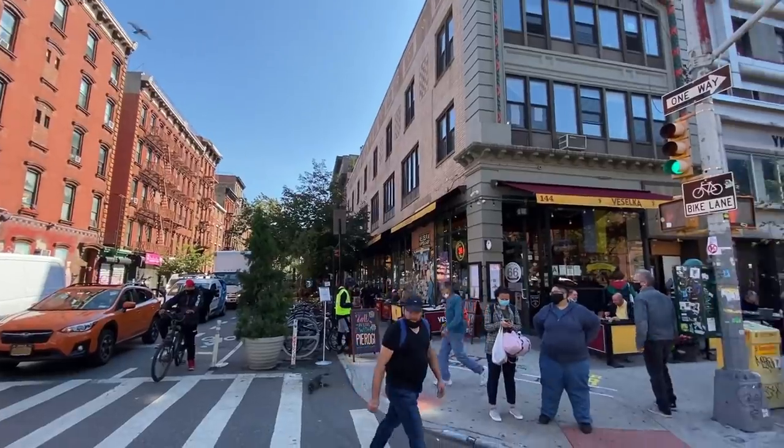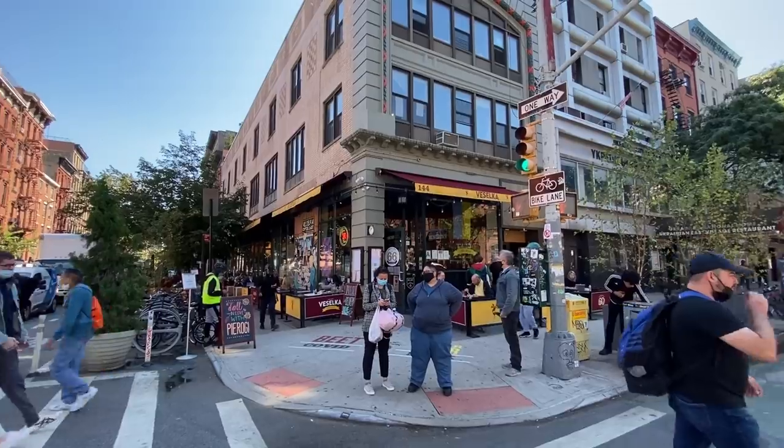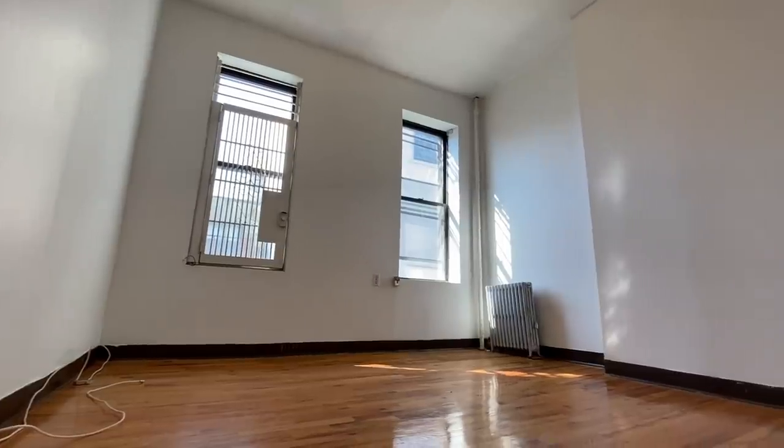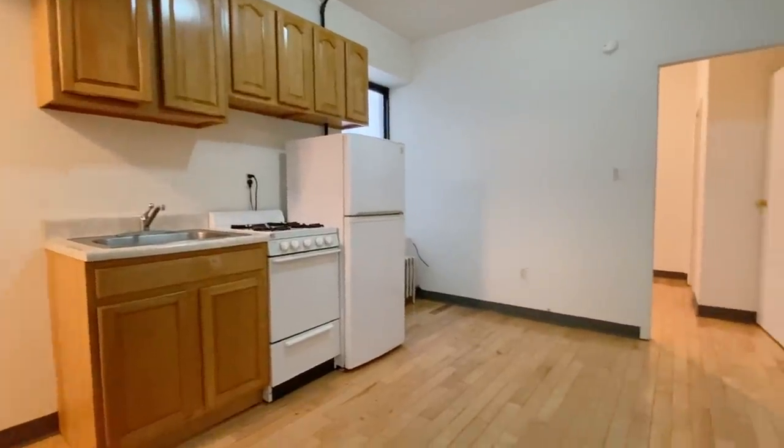The scariest thing you can do is look at budget-friendly apartments in an expensive part of Manhattan. If location doesn't matter to you, this is not going to end well, as you're about to see. In this video, we're going to look at the three cheapest places available in the East Village, starting with a one-bedroom for $1,375 per month. If location matters to you, you're probably going to like one of these. But if it doesn't, you've been warned.